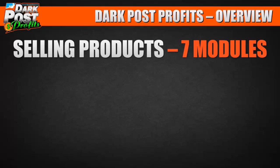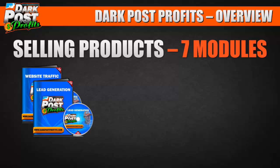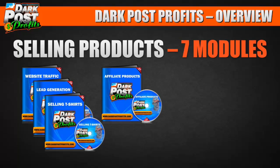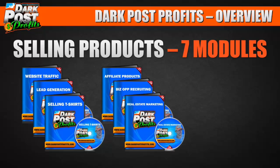Our final section covers selling products — driving traffic to your website or blog, lead generation for opt-in pages, selling t-shirts with updated strategies, affiliate products, recruiting for business opportunities, and real estate marketing. For those in real estate, whether you want to sell more houses, find buyers, find renters, or invest — we cover it all.